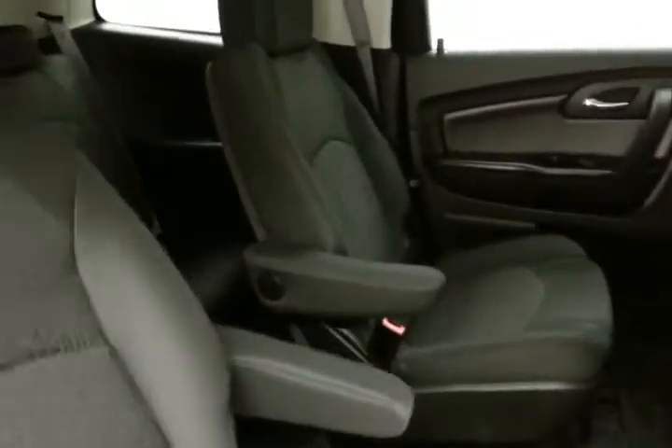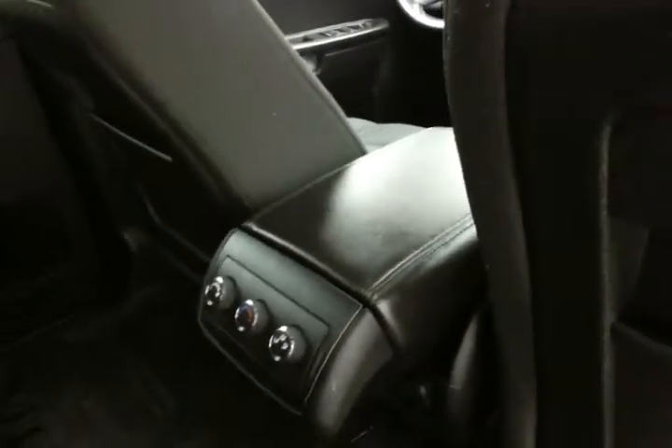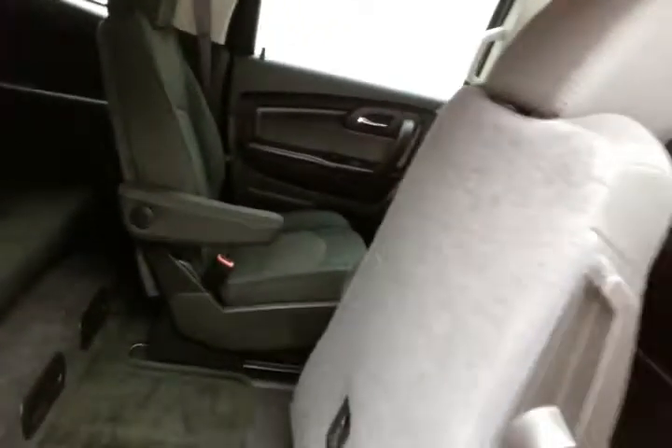This Traverse seats 7, with a cloth interior and bucket seats in the middle row. Rear climate control makes sure everyone's comfortable. Family-friendly with hooks in the seats for the latch system to keep child seats completely secure. Middle row seats fold flat, as well as tilt and slide forward, making it easy to get to the third row.